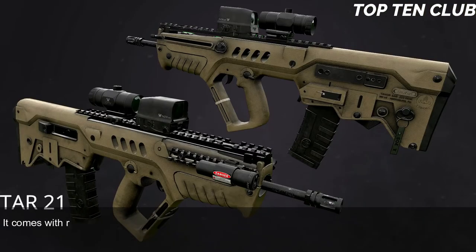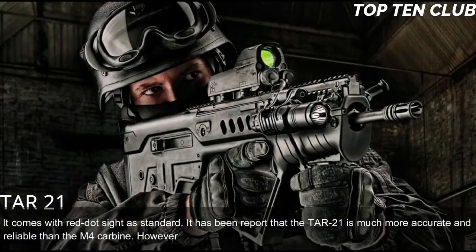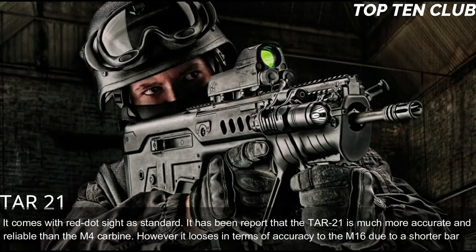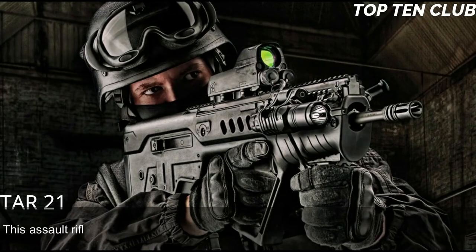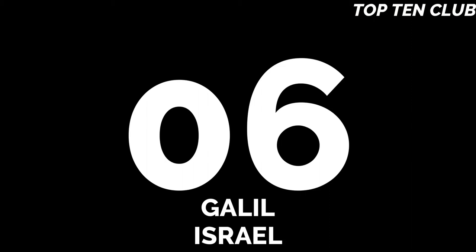This weapon has a standard Picatinny-type rail and is compatible with various scopes or night vision systems. It comes with a red dot sight as standard. It has been reported that the TAR-21 is much more accurate and reliable than the M4 carbine; however, it loses in accuracy to the M16 due to its shorter barrel. This assault rifle is compatible with the USM203 40mm under-barrel grenade launcher.